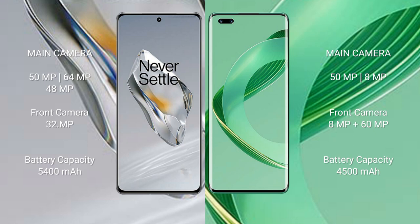OnePlus 12 has a 5400mAh battery with 100-watt fast charging support. Huawei Nova 11 Ultra also has a 5400mAh battery with 100-watt fast charging.